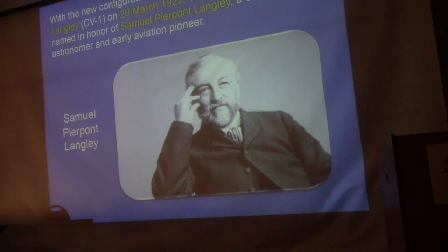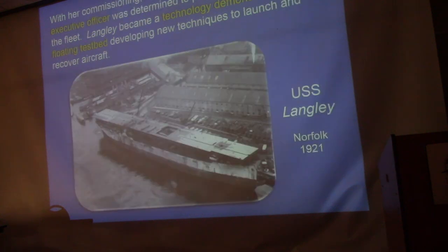The Langley was named after Samuel Pierpont Langley, at one time a professor at the Naval Academy and an early aviation pioneer who experimented with heavier-than-air aircraft launched off barges in the Potomac River. The Wright brothers were not pleased when the Navy named the ship after him — there was a lot of competition. You can just barely see the bridge under the flight deck — that's how they steered the ship.